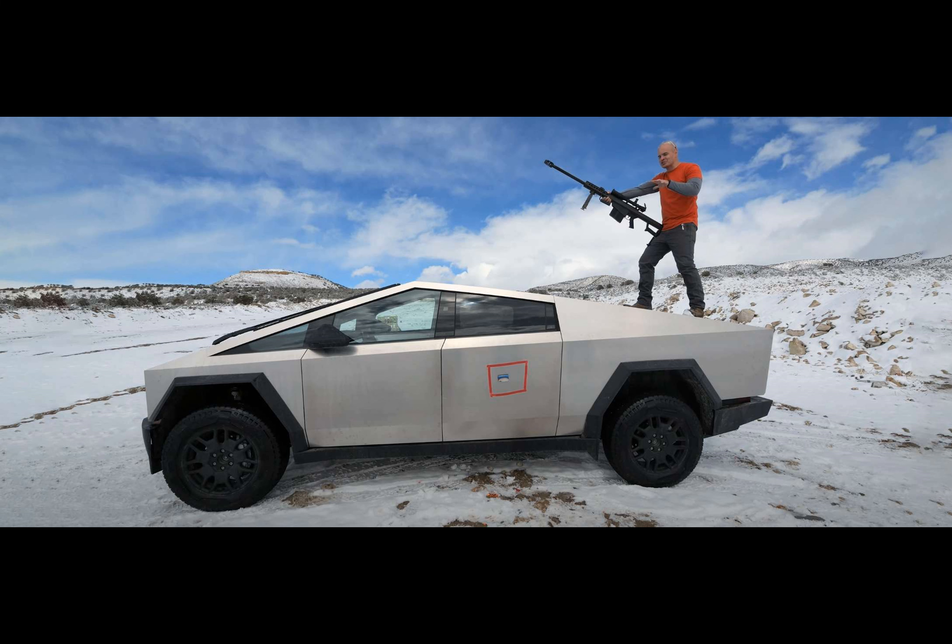And when it came to faster bullets, the steel panel was no match. A 17-millimeter bullet lodged itself in the door panel. As for the windows, they're tough, but not quite bulletproof.